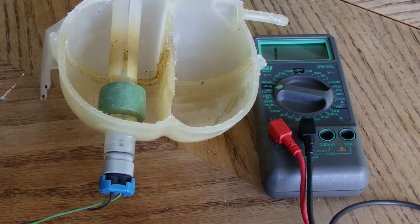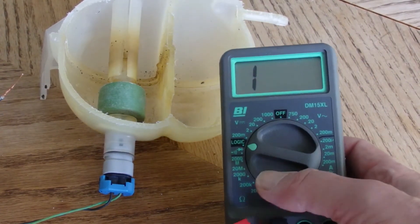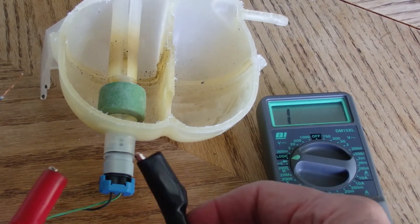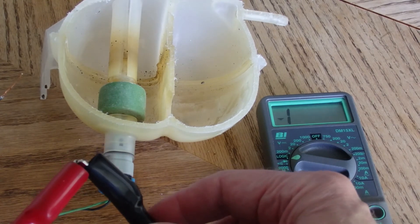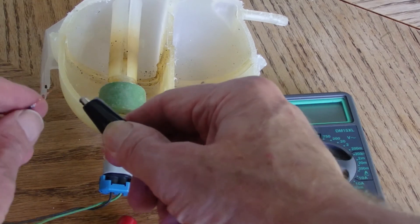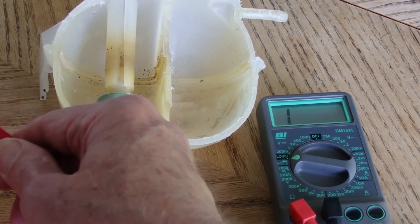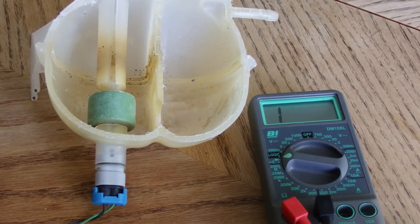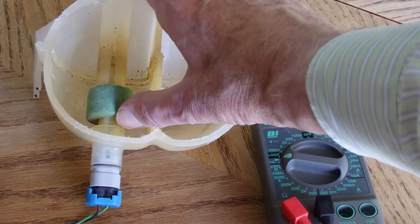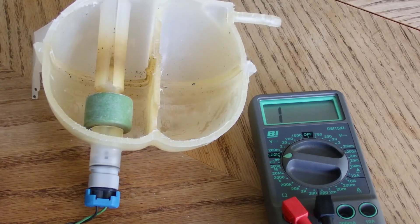Let's see how this gauge actually works. Here's my voltmeter, turned to the logic circuit setting, which means there should be a buzzer when the circuit is completed. Now let's hook it up to our gauge and see what happens. With the float down, there's no sound. But as we raise the float, the circuit is closed — and that's all there is to it.